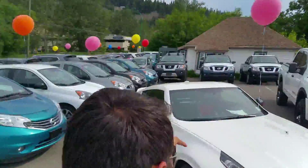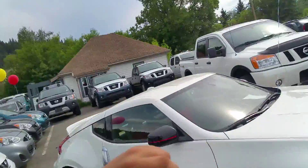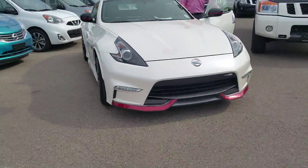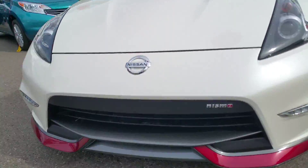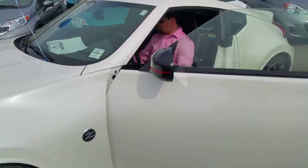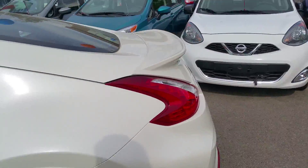Right in front of me here I've got this 2016 Nismo 370Z with the body kit and LED lights. Look at that Nismo badging right there — looking awesome. Listen to this baby purr. You want to hear the sound system?